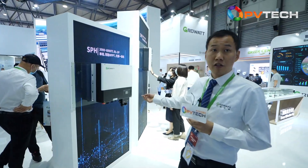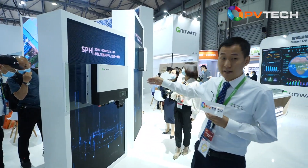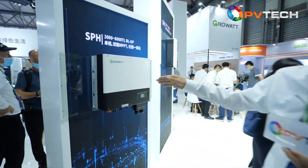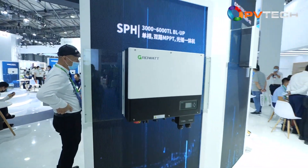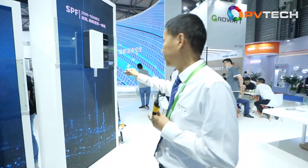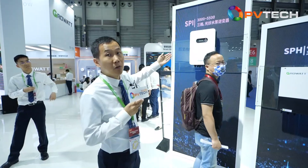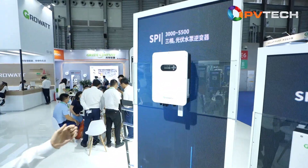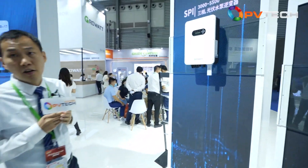This area shows our storage solutions, including the hybrid SPH series with single-phase and three-phase models, the upgraded system SPFC series, and we also have the SPI pump inverter, which is hot-selling in Africa, Southeast Asia, and Latin American countries.